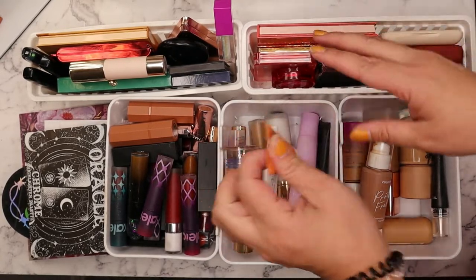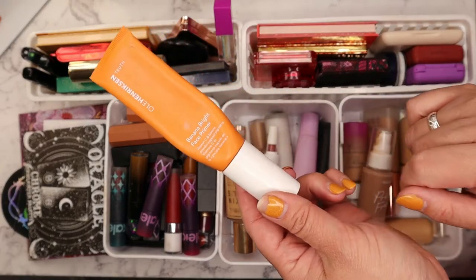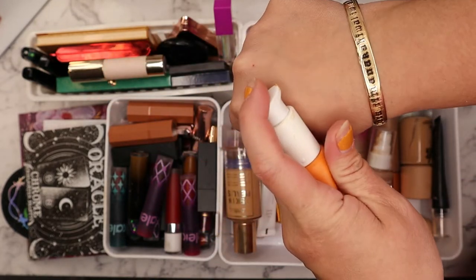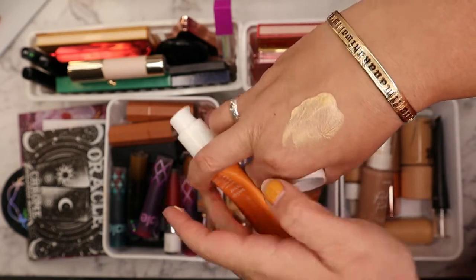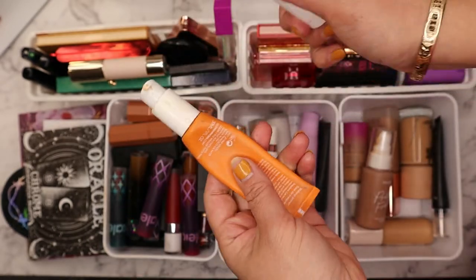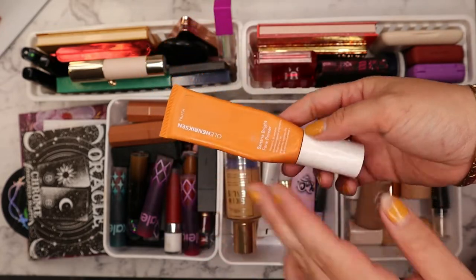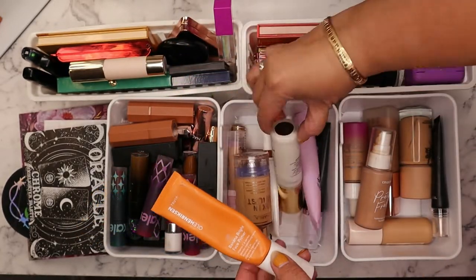As I mentioned in my fall makeup get-ready-with-me, I like to use more hydrating products. I have the Ole Henriksen Banana Bright face primer — it's quite hydrating but still lightweight. It gives a nice gel-moisturizer feel with a little bit of glow. I really like it and love how it smells. This is also my project pan, so I'm trying to use it up this season.